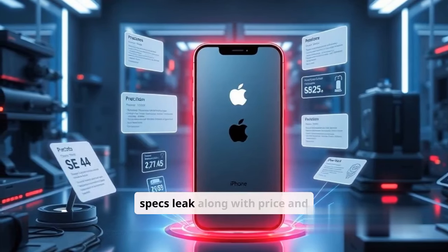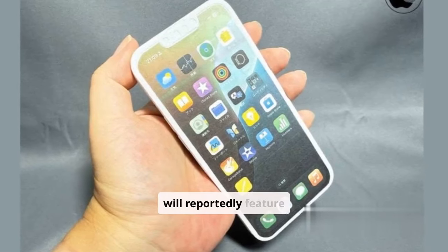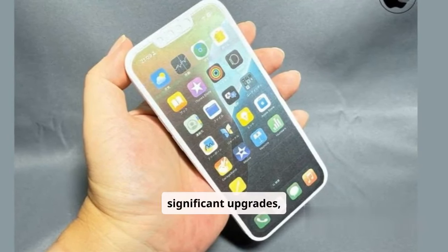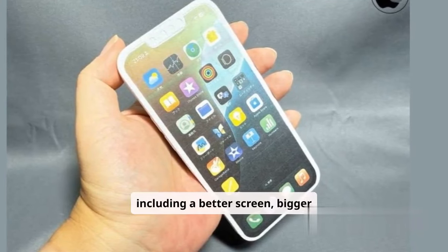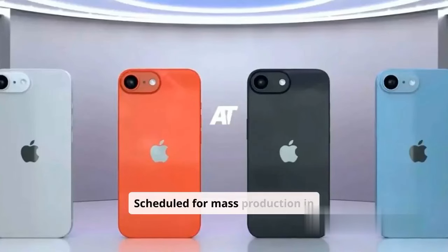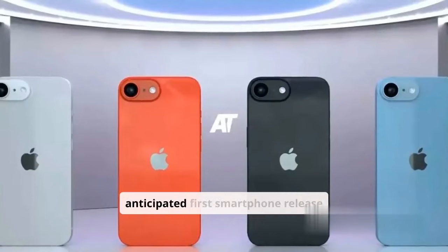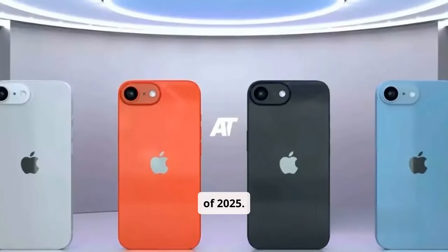All iPhone SE 4 specs leak along with price and launch month. The iPhone SE 4 will reportedly feature significant upgrades, including a better screen, bigger battery, and improved camera capabilities. Scheduled for mass production in December, the iPhone SE 4 is Apple's anticipated first smartphone release of 2025.